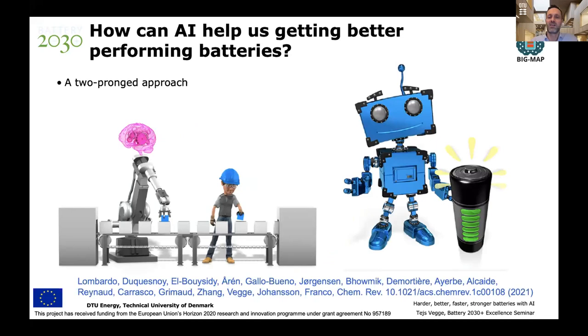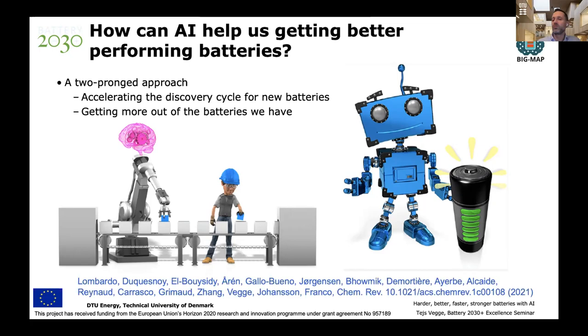Looking at what AI can do, I'd like to set this up as a two-pronged approach. First, we can use AI to accelerate the actual discovery process for new batteries — through fully autonomous synthesis processes, automated robotics integrating analytics data from cell assembly and characterization to improve the discovery cycle. Second, we can use AI and machine learning approaches to get more out of the batteries we already have. These two avenues operate at quite different timescales.